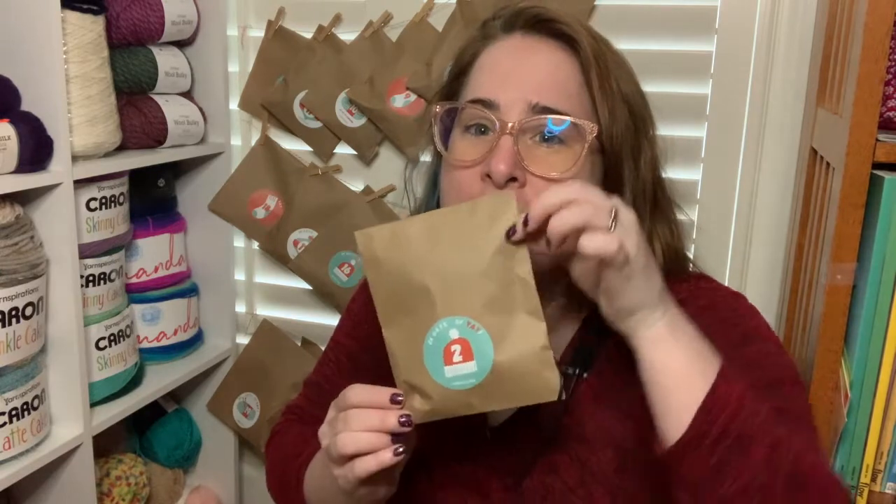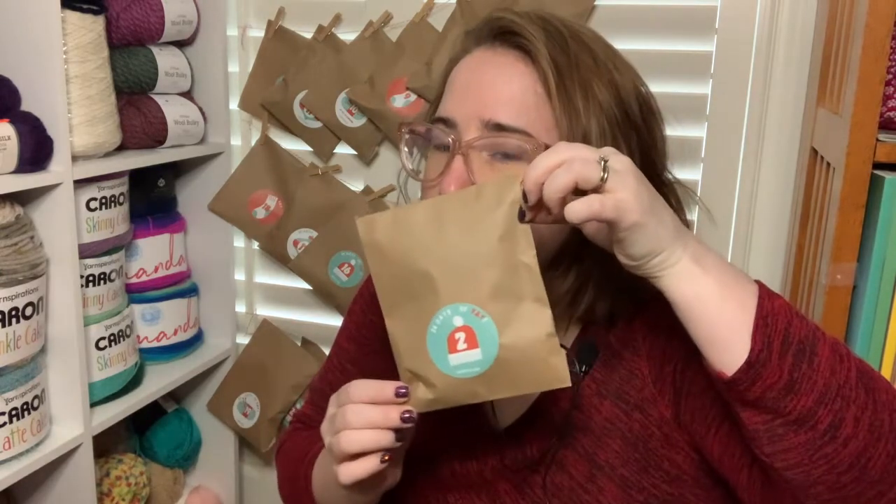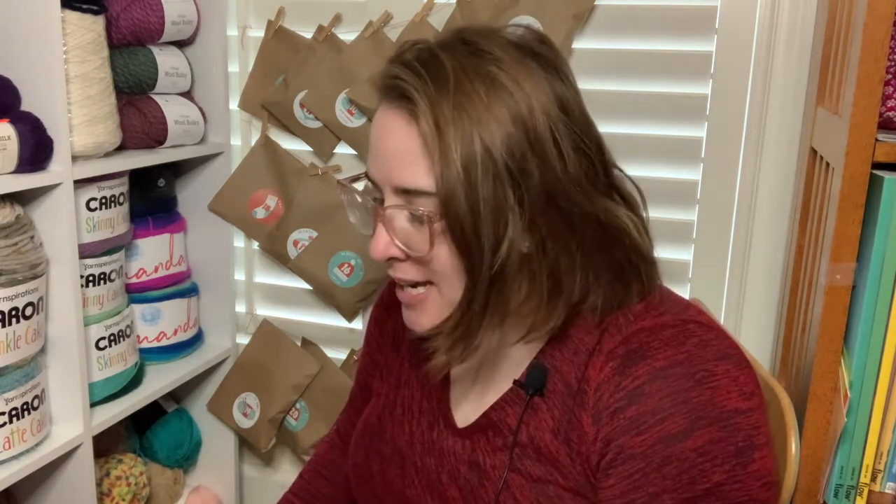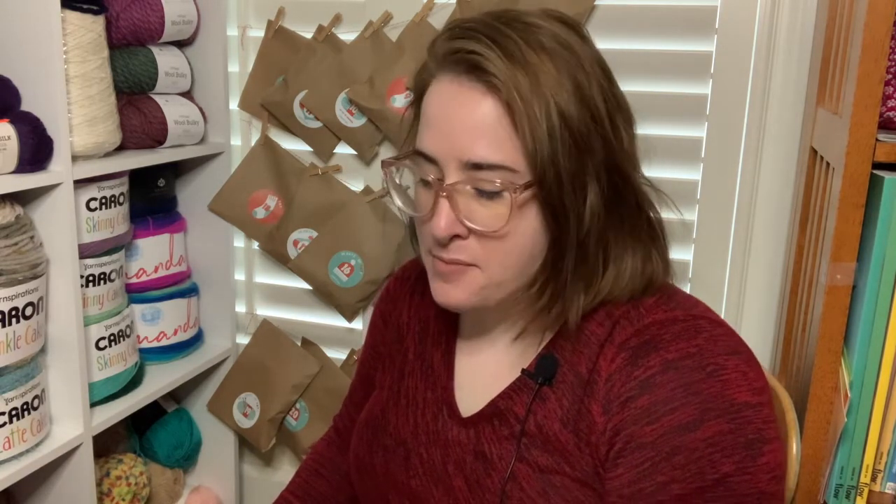Hey everybody, welcome back to me, my hook, and I advent calendar edition. It is December 2nd, so we are opening number two. This is from Vicki Howell's 24 Days of Yay at yarnyay.com. Yesterday we had a spool of yarn from Plied Yarn — it was beautiful, hand-plied pink and purple.